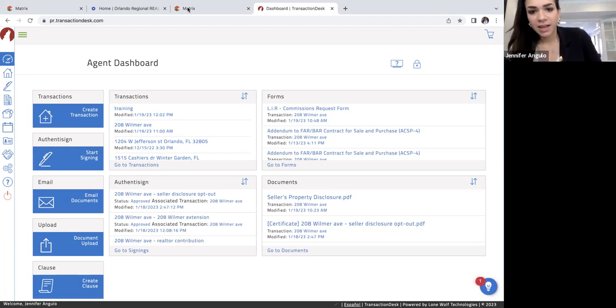Welcome everybody to this training today. I'm Jennifer. I am the branch manager for the downtown Orlando office here in Orlando, Florida. I'm going to be doing a quick training today on the listing agreement. The listing agreement is the main contract that you will use in order to establish those brand new listings. That is the first contract that needs to be signed when you are dealing with a seller of property, whether it be residential or commercial.